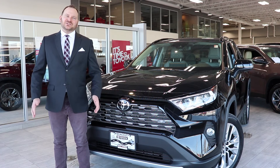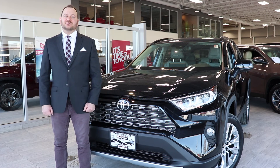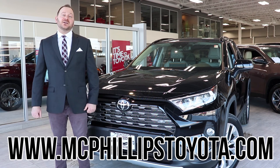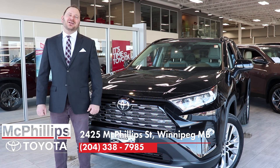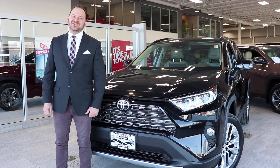Thanks for watching our video of the all-new 2019 Toyota RAV4. Please check out our website at McPhilipsToyota.com or call us at the dealership at 204-338-7985 to book your test drive towards ownership today. Thanks for watching.